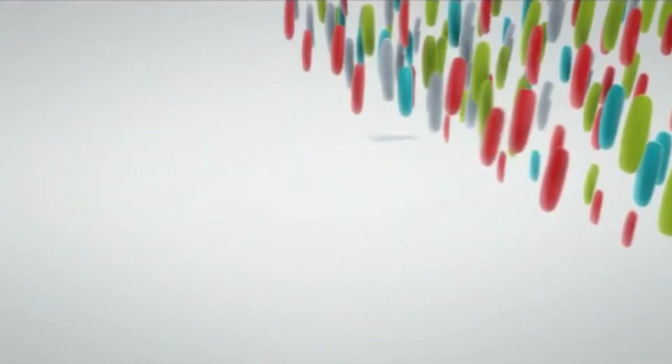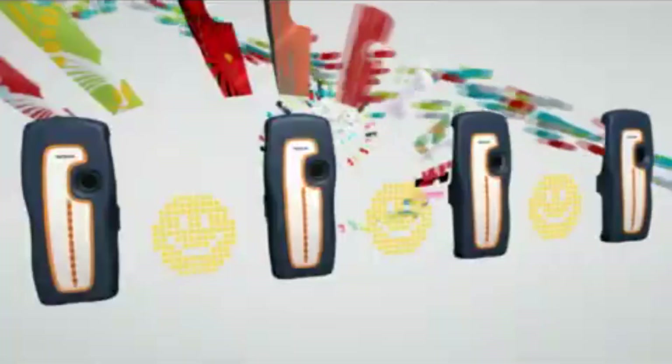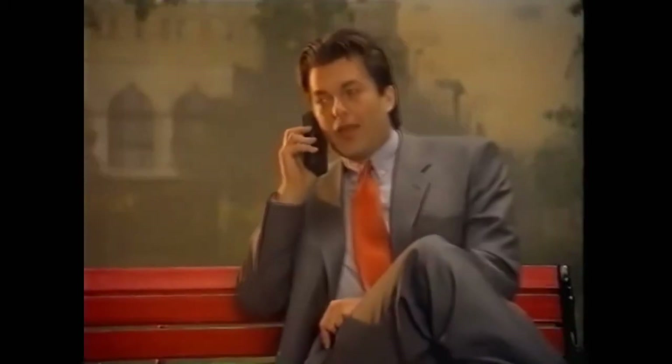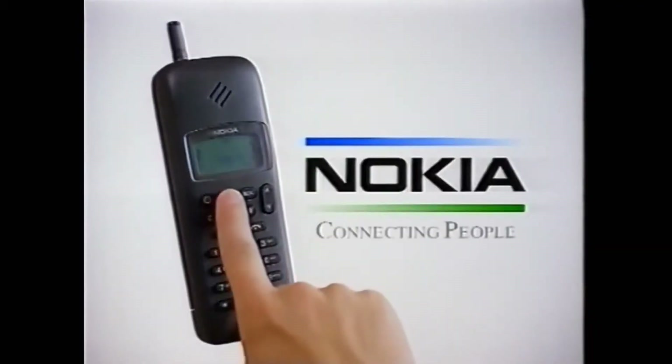Nokia has always strived to keep up with the times. Before the global emergence of smartphones running on iOS and Android, it was a dominant player in its segment. However, progress does not stand still, and contemporary mobile technologies have long surpassed the achievements of the Finnish brand. Nevertheless, some users continue to appreciate Nokia's creations for their distinctive design, familiar interface, and other hallmark features. After all, it's Nokia — and these devices certainly deserve a spot in the gallery of classic cell phones.